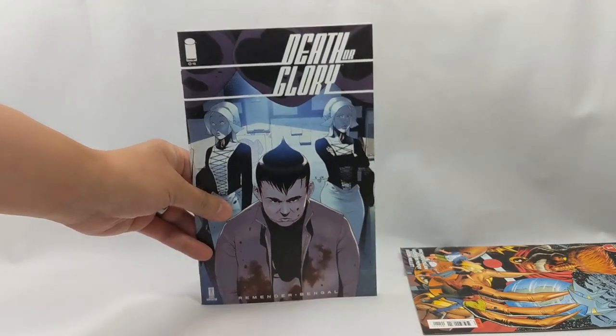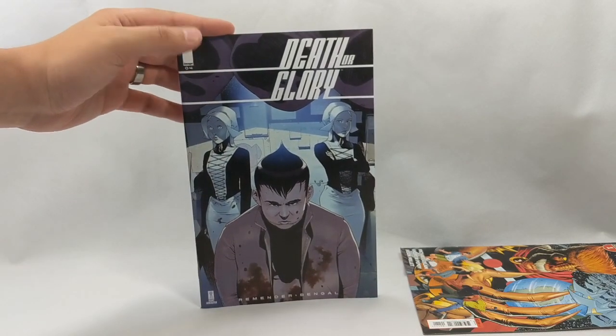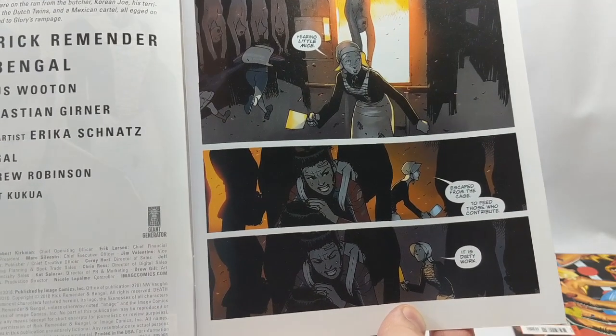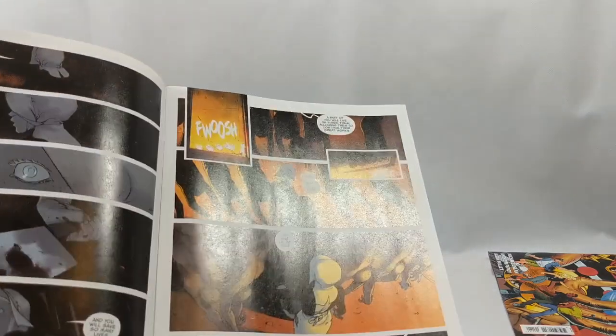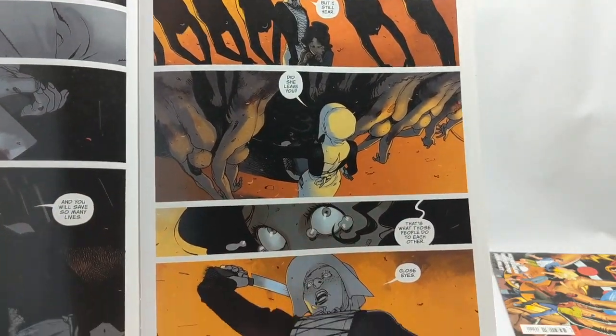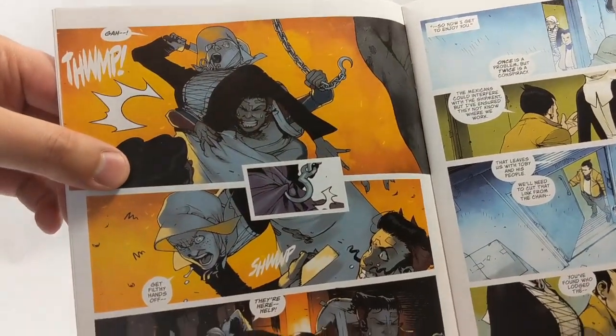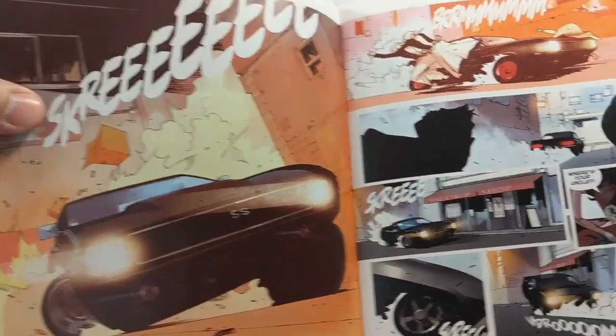Next we have Death or Glory number four from Image Comics. This has been a great read from start to finish — a lot of fun, action-packed. When last we left our heroes, Glory was at the mercy of this weird nun-made thing. She and her companion Pablo have made it to Korea Joe's to steal his money and save themselves — though Pablo wants to save his family. Again, this book is just a lot of fun. You have a lot of action, great storytelling, great writing, and the artwork is amazing. You get cool car chases — there's just so much going on in this book.